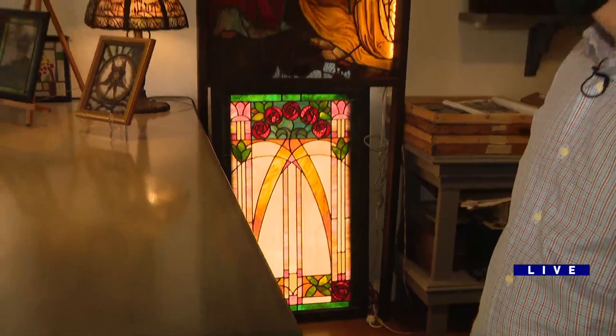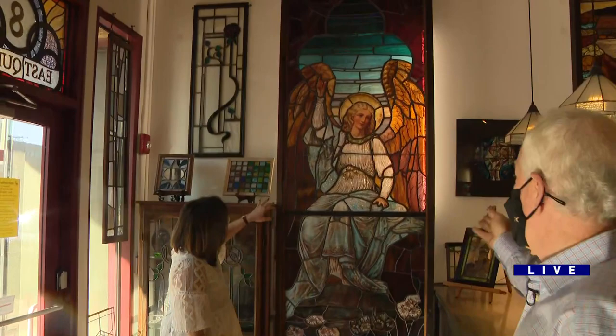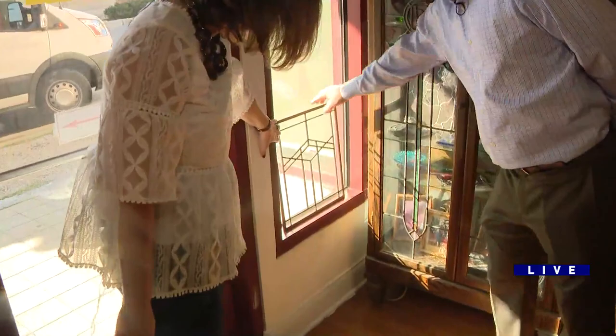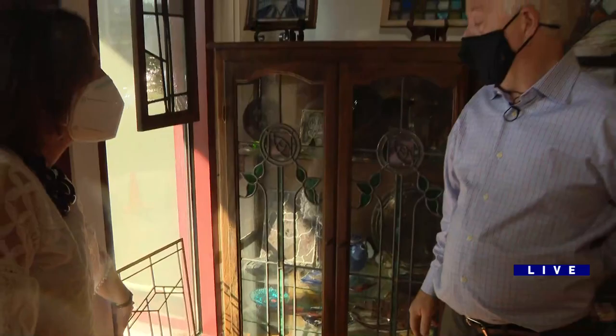And then over here, we have some antiques that we've restored and have on display. The window behind you is a test panel we did for the Roby House restoration we worked on a few years ago. We've worked on 100-plus windows in that house so far.